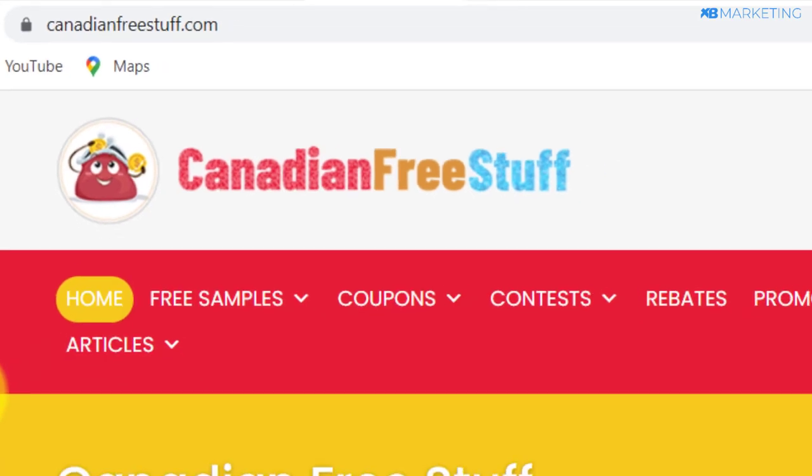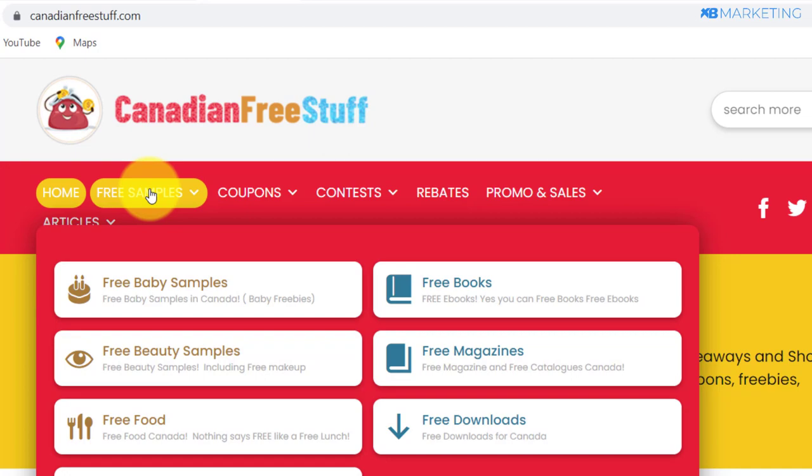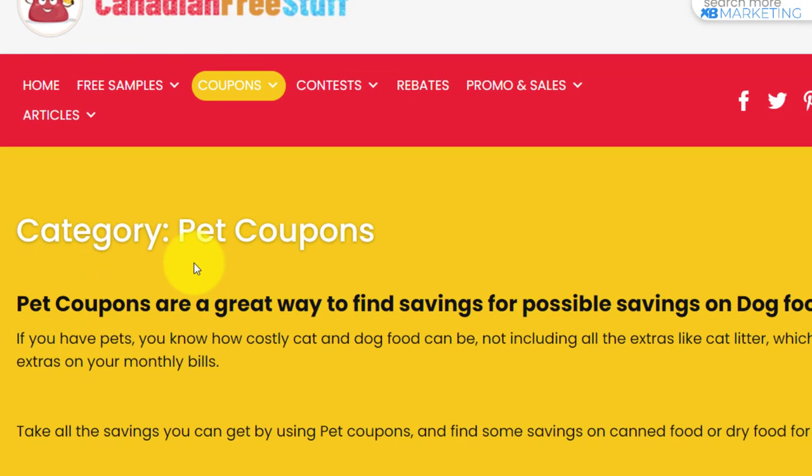Now I'm going to show you how to set up everything. You want to come over to either the free sample section or the coupon section — I'm going to be taking the coupon section as an example. Once you come to the coupon section, you want to have at the back of your mind things that people are interested in. You don't want to promote things that nobody has any interest in. An example of what people care about is their pets, so if I click on this pet coupon right here, this category is going to show coupons that people can get to save money on buying food for their dogs and cats.